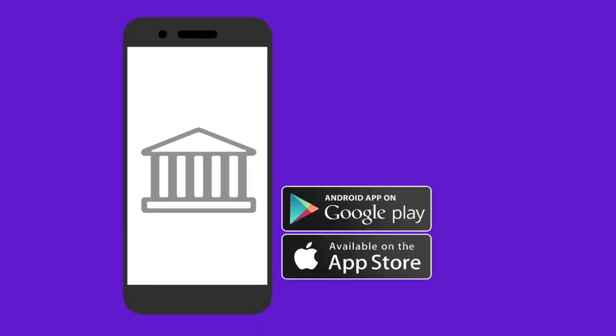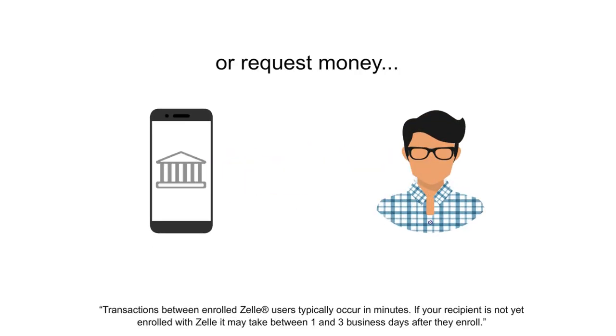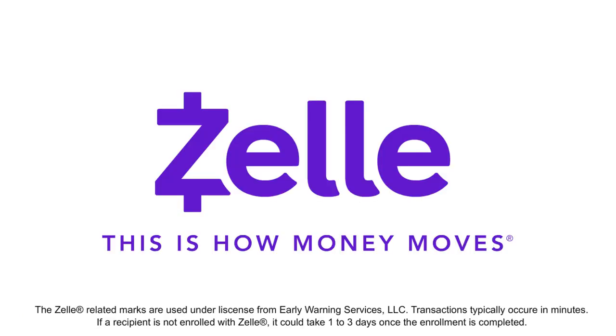Just log in or download our mobile banking app from your phone's app store to get started. The next time you need to send or request money from someone, use Zelle — the easy and fast way to send, receive, and split money.